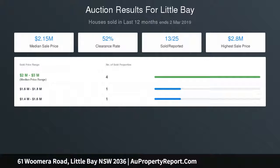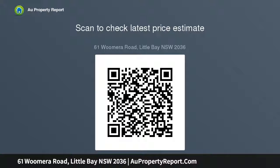Council rates approximately $397.68 per quarter. Water rates approximately $172.04 per quarter. Lot size approximately 326.7 sqm. All the information contained herein is gathered from sources we believe reliable; we have no reason to doubt its accuracy.